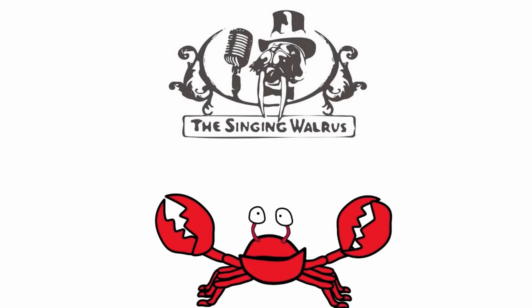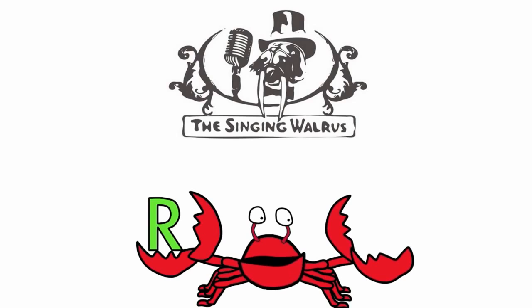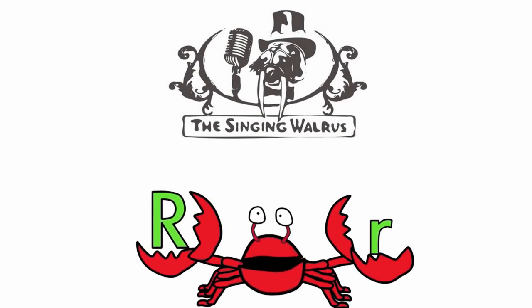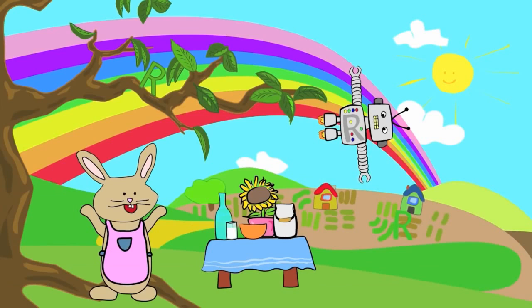Hi kids. Today we're going to find the letter R. Do you remember what the letter R looks like? Here's the capital R — that's the big R. And here's the lowercase r — that's the small r. First, we'll find the capital R. There are three capital R's in this picture.